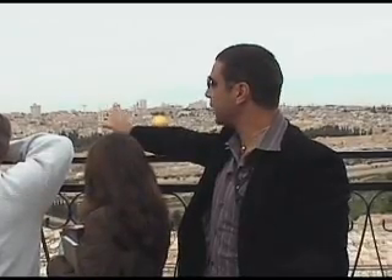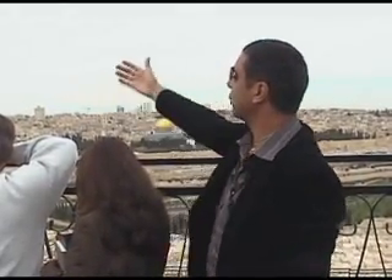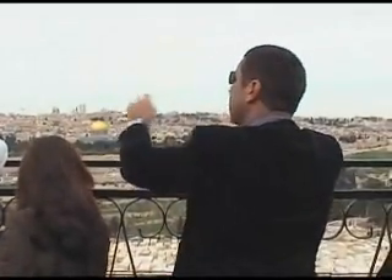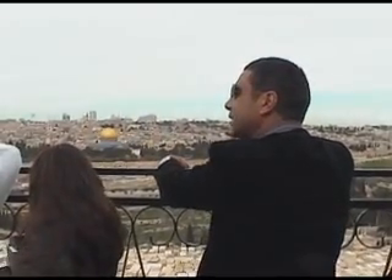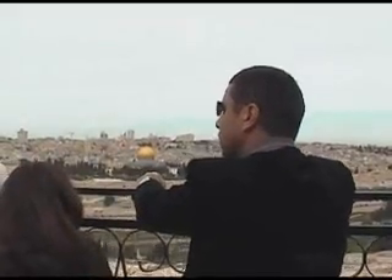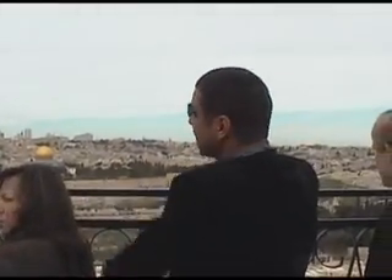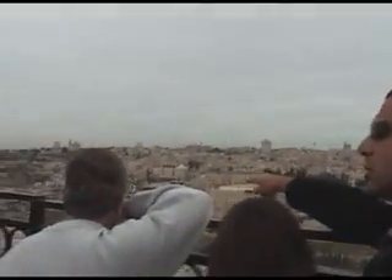We cannot ignore the western hill and all the area down below, including the city of David. This is an integral part of the city of the time of Jesus, of the time of the end of the kings of Israel period. This is an integral part of Jerusalem of that time. Where would David's house happen? David's house was probably on that small hill over there with the ancient walls.